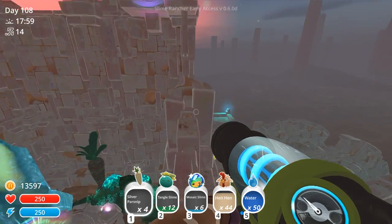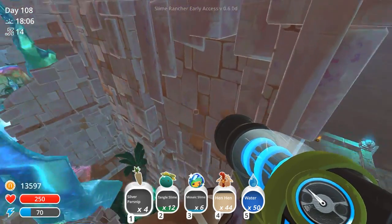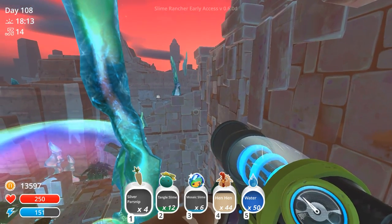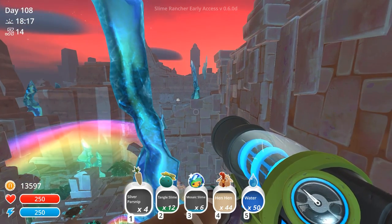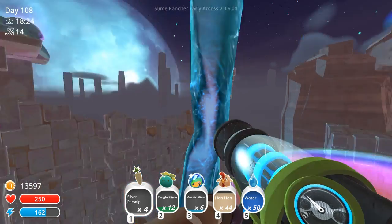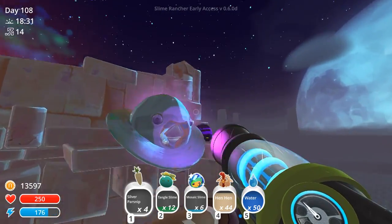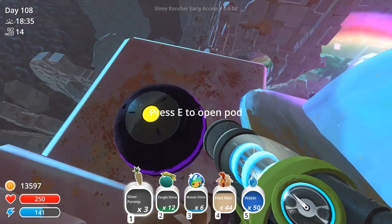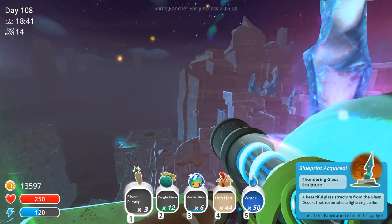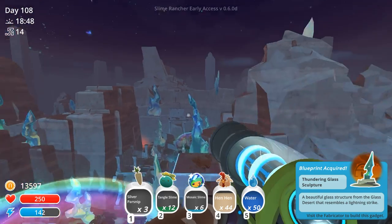I think I have to go on that side and then climb up instead of going directly just a little higher. There's the Mosaic Gordo in the distance. Wouldn't it be fun to name him? I really like the idea of naming the Dervish Gordo. Can I please just get a little higher? Do I need to bounce off something to be able to get up here? Almost! There! Oh, I got so excited — I threw a parsnip. Oh my gosh! A Mark III treasure pod! The Thundering Glass Sculpture! A beautiful glass-like sculpture that resembles a lightning strike. That's fantastic!